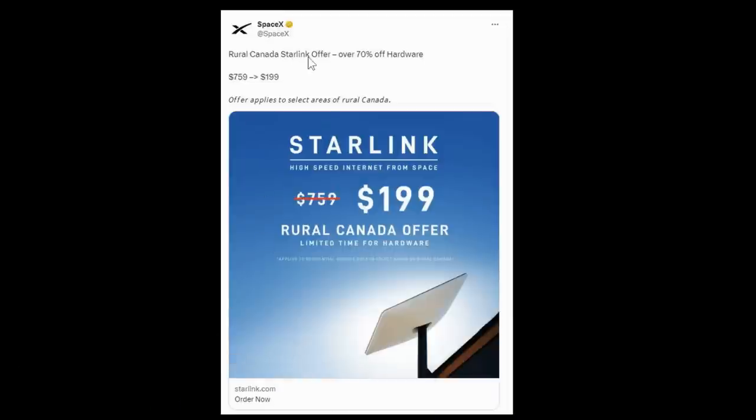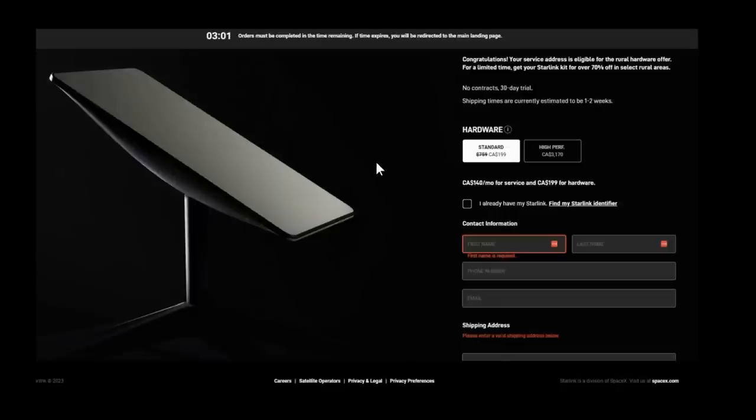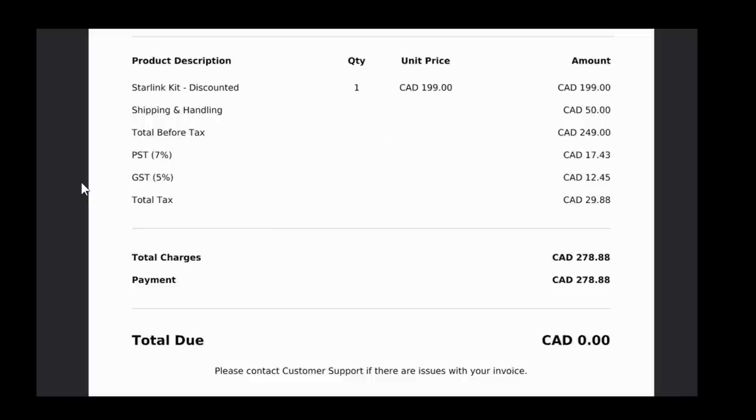I noticed in my Twitter feed a rural Canada Starlink offer — over 70% off hardware. Instead of paying $759 Canadian, I could get the dish for $199, but only in select areas of rural Canada. When I got back I checked, because it's an awfully good deal, and I wanted the newer dish mainly because it's much smaller and draws much less energy. With so much off-grid camping, that was very important to me. I put in my address at an RV park in Campbell River and got: 'Congratulations, your service address is eligible for a rural offer.'